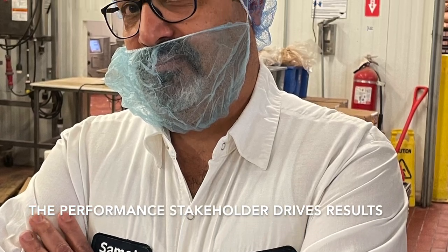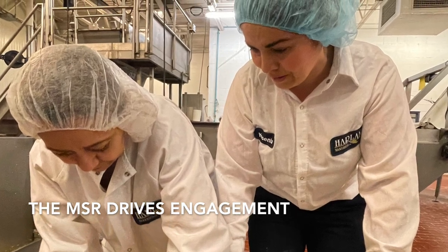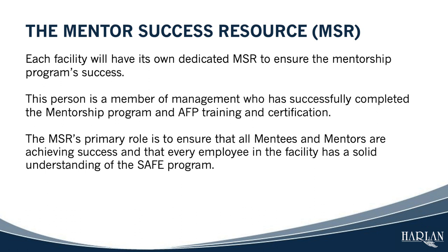The managers who are assigned these roles are directly responsible for ensuring that SAFE is successful. However, they can only do this with your help. Let's take a look at one of the most visible roles, the mentor success resource, or MSR, and introduce your facility's MSR.